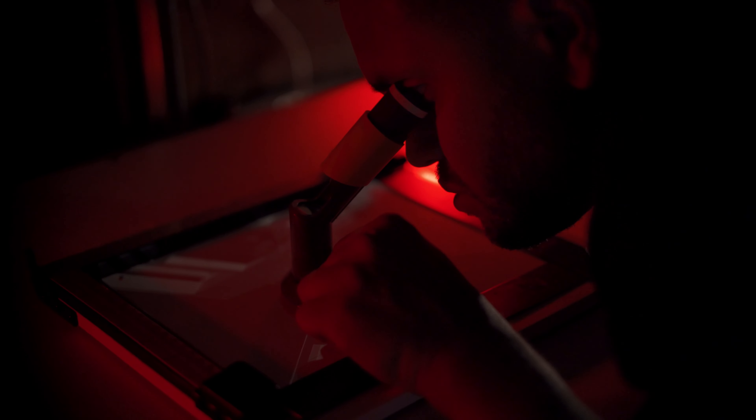The first time you print something in the dark room and you see it appear on the paper — it's literally like magic. It's just an incredible feeling.